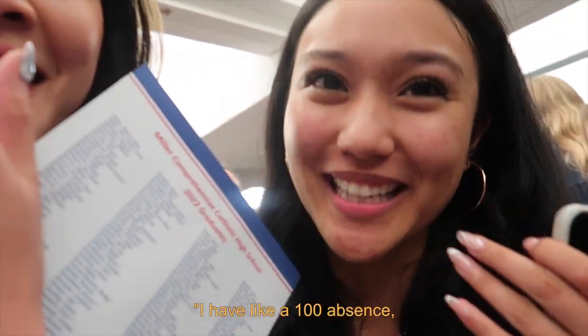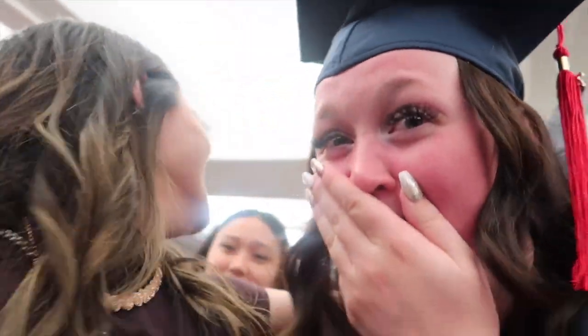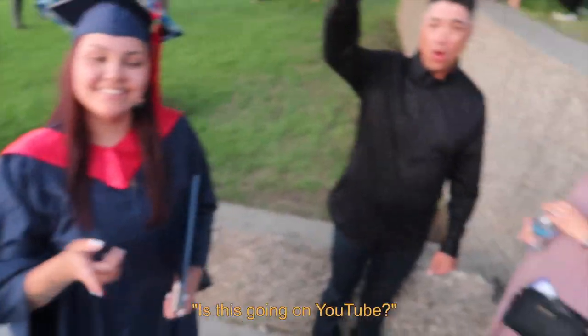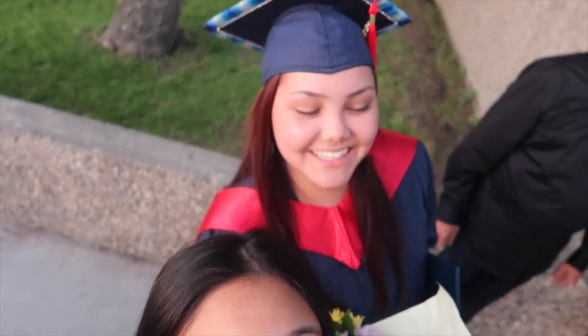Hi guys! You graduated! I graduated! I had like a hundred absents, but I made it. They graduated, guys. Tell you about the best volleyball player ever in the world. She's going on YouTube. Guys, we graduated! She's playing at U of R, guys. They graduated, guys. We did it! They're not with me next year.